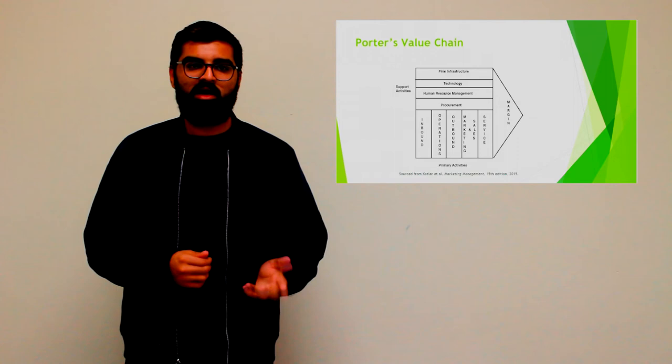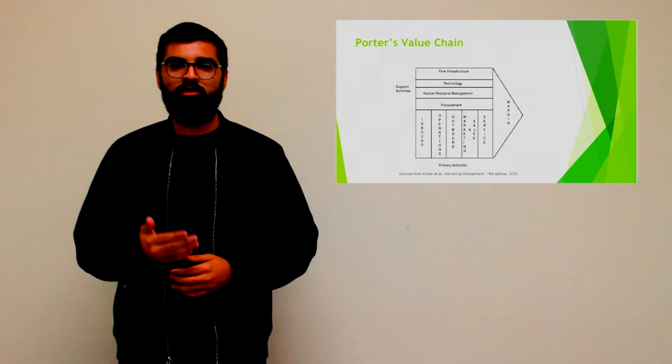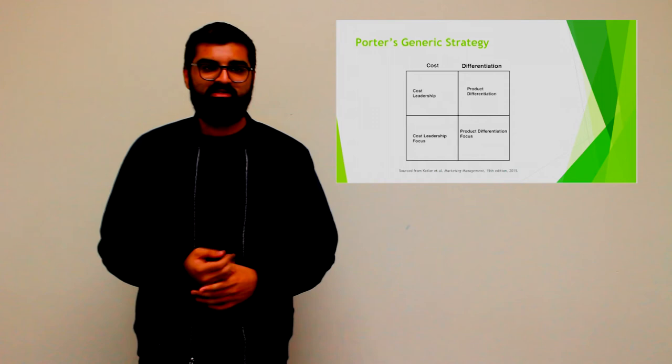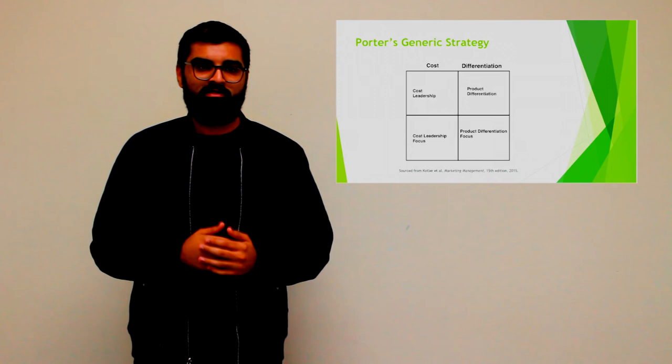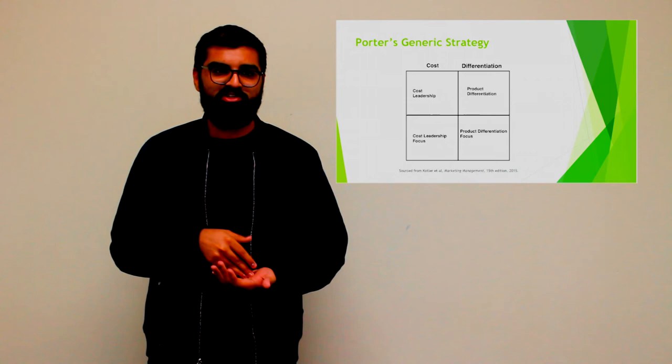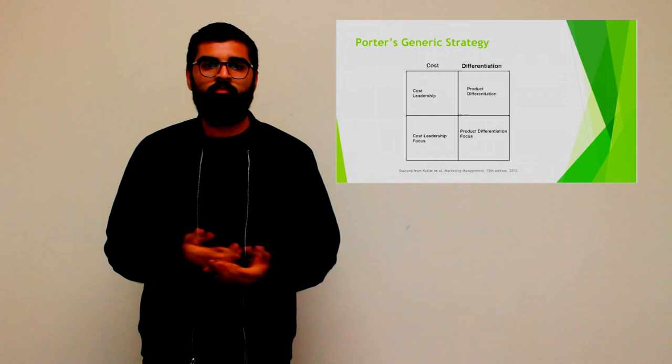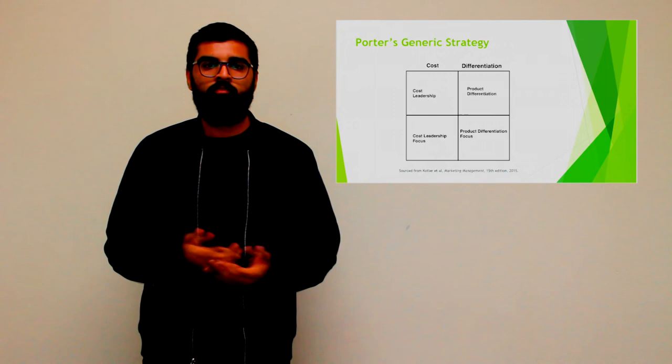Assuming that there is a market change in demand and customers are now aware about the product and actively look for sustainable products, the findings from the article can be linked with Porter's Generic Strategy. Basically there are three strategies: cost leadership strategy, which focuses on reduction of prices; the differentiation strategy, which focuses on differentiating product attributes and features; and the focus strategy, which is used in a niche market rather than a broader market perspective, focusing on either cost leadership or differentiation.